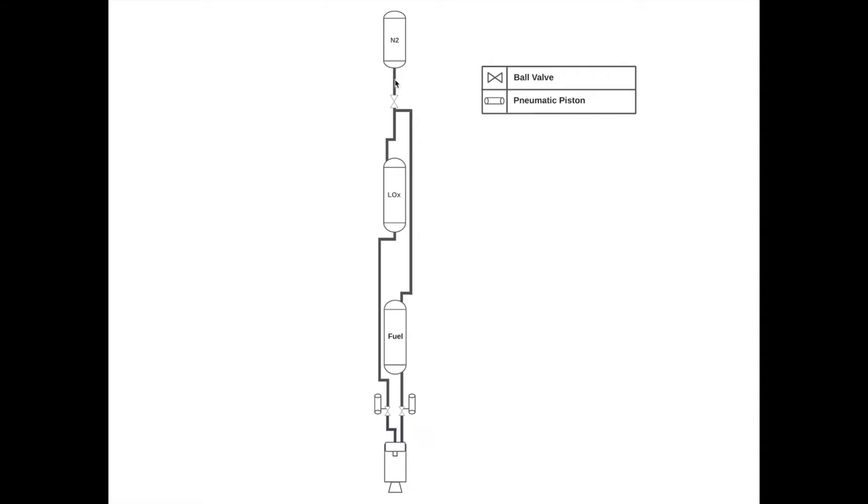You can see that if you follow these lines: starting at the pressurant tank, it splits off, goes into both propellant tanks where it pushes down on the contents, and the liquids come out of the bottom, make their way down the system, and mix at the injector.